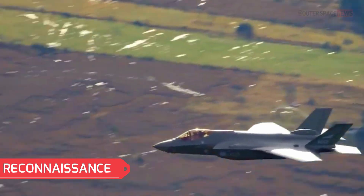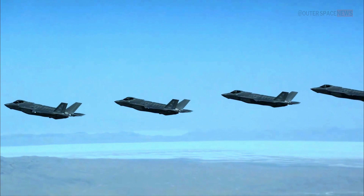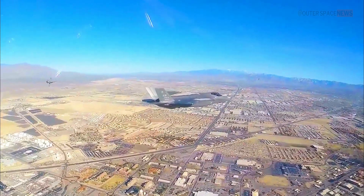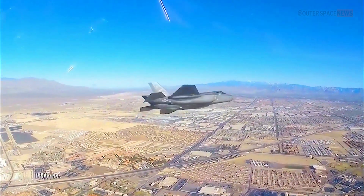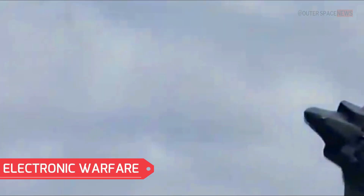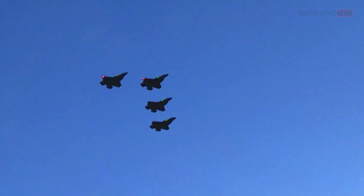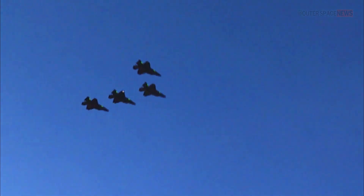Equipped with advanced sensor suites, the F-35 can gather real-time intelligence by collecting and analyzing data on enemy forces, including ground targets and enemy air defenses. The aircraft can also perform electronic warfare missions, such as jamming enemy radar, disrupting communication networks, and deceiving enemy systems.